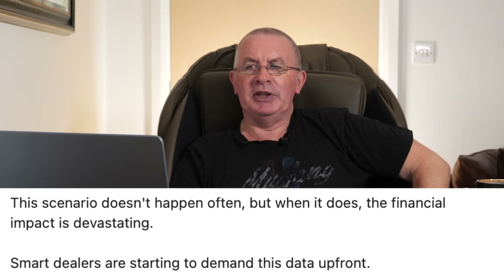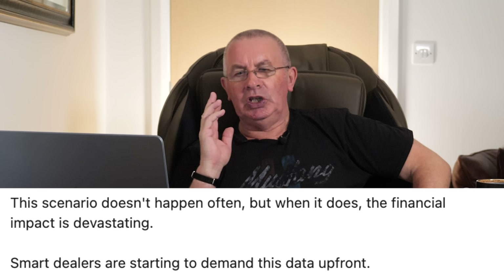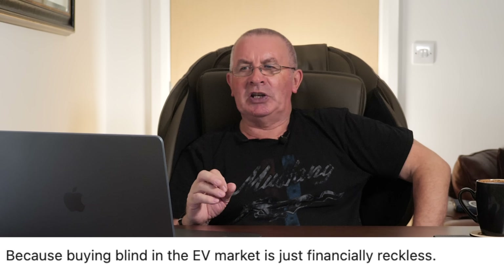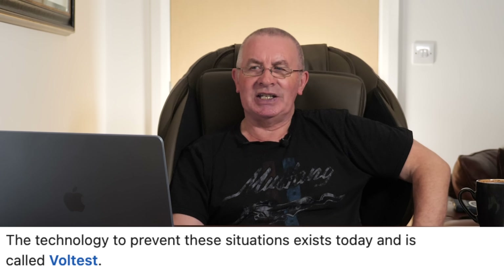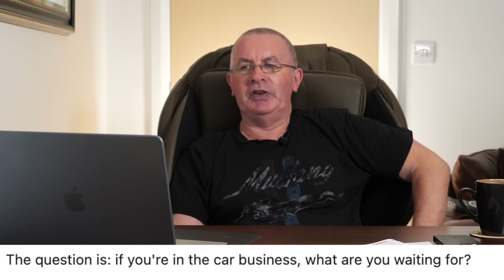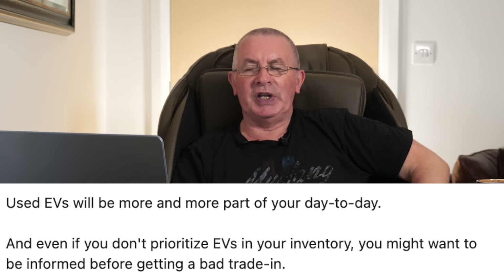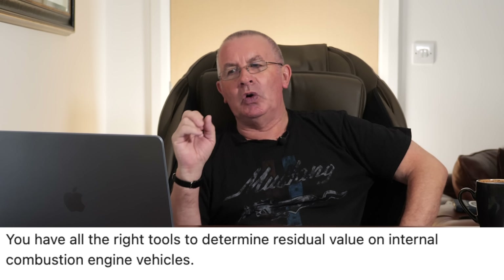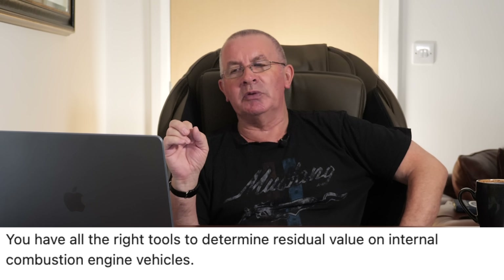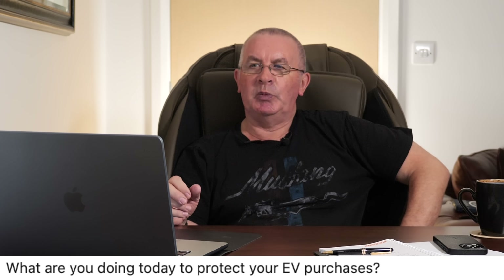Smart dealers are starting to demand this data up front. If you're buying an electric vehicle, you need a battery state of health certificate — buying blind in the EV market is financially reckless. The technology to prevent these situations exists today, and it's called Voltest. If you're in the car business, what are you waiting for? Used EVs will be more and more part of your day-to-day, and even if you don't prioritize EVs, you might want to be informed before getting a bad trade-in. You have all the right tools for ICE vehicles — why miss the same peace of mind on EVs?